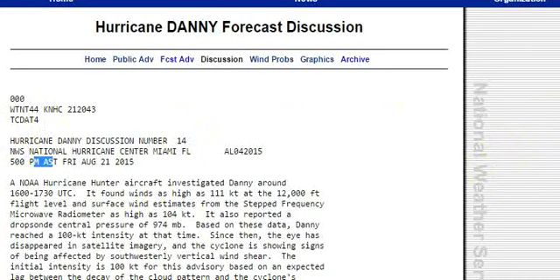According to the National Hurricane Center, the wind is as high as 111 knots at the 12,000-foot flight level, and the surface wind estimates from the stepped-frequency microwave radiometer are as high as 104 knots. It also reported a central pressure of 974 millibars.